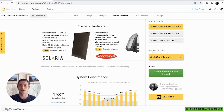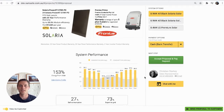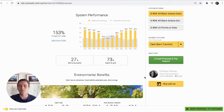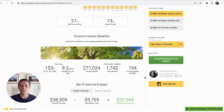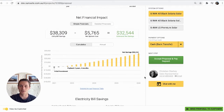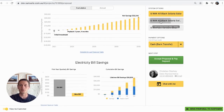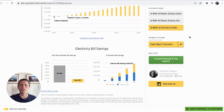If you're at the front door with your customer, toggle on sales mode and walk them through it all right there in front of them. Here you can highlight everything that makes going solar so great — system performance, environmental benefits, electricity bill savings, and net financial impacts. Show your customers multiple system options with just the click of a button.